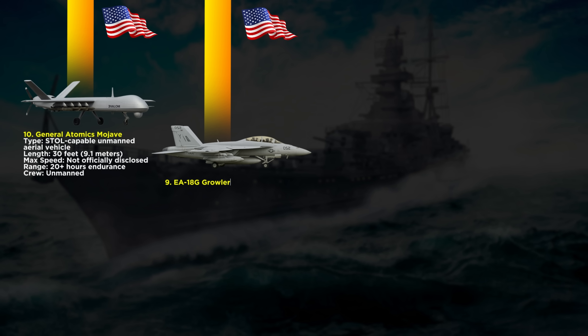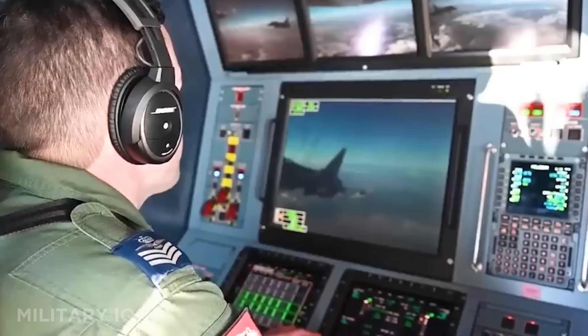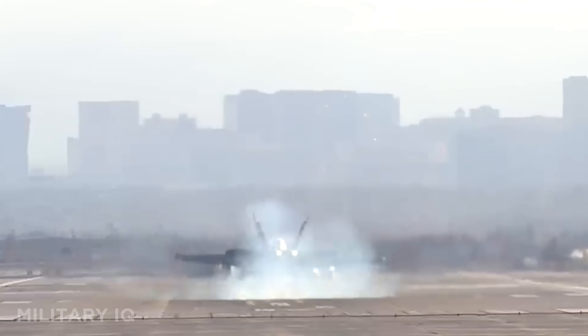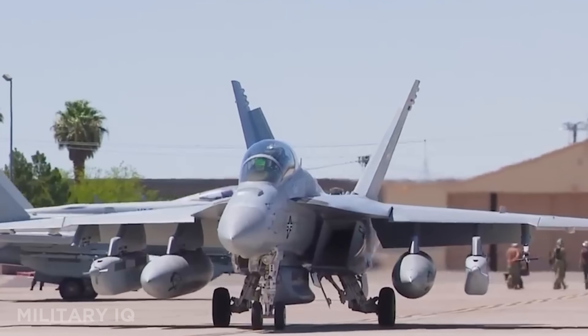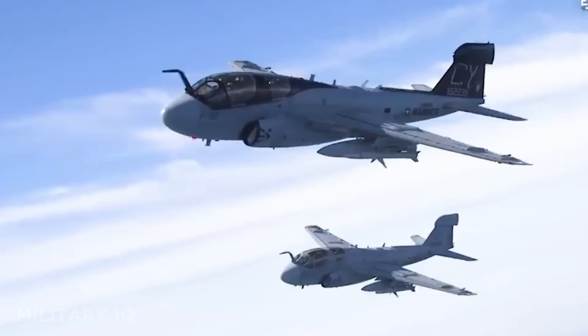At number 9, we have the EA-18G Growler Block III, the U.S. Navy's most advanced electronic attack aircraft. This jet is 60.3 feet long and can reach speeds up to Mach 1.6. It has a maximum range of 976 miles and carries a two-person crew. Armed with air-to-air missiles and advanced electronic warfare pods, the Growler's main mission is to jam enemy radar and communication systems. The Block III upgrade includes the powerful next-generation jammer, which can disrupt targets with more precision and speed. It also features conformal fuel tanks that increase its range without adding drag. Built on the Super Hornet platform, the Growler Block III is designed to escort strike aircraft into heavily defended airspace and blind enemy defenses before they can even react.